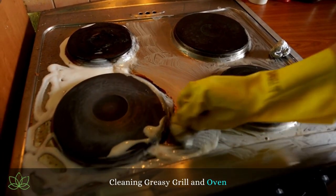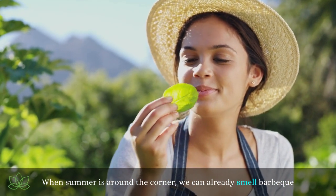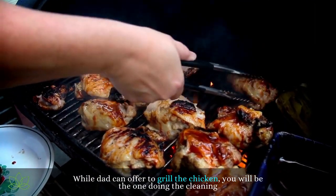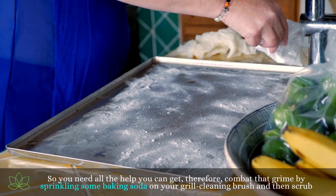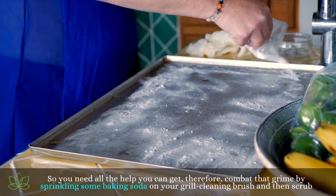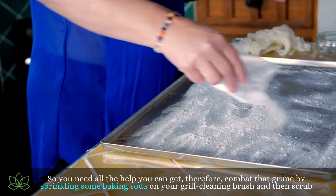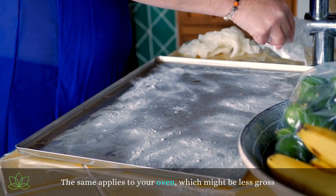Cleaning a greasy grill and oven. When summer is around the corner, we can already smell barbecue. While dad can offer to grill the chicken, you will be the one doing the cleaning. So you need all the help you can get — combat that grime by sprinkling some baking soda on your grill cleaning brush and then scrub. The same applies to your oven, which might be less gross.